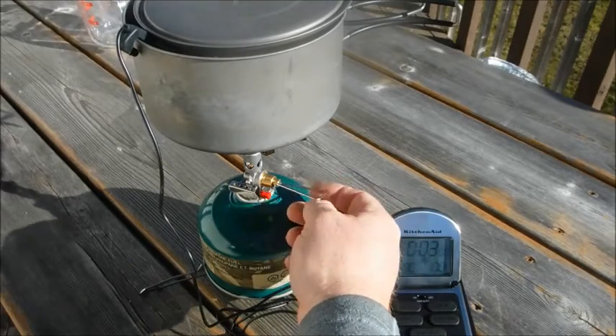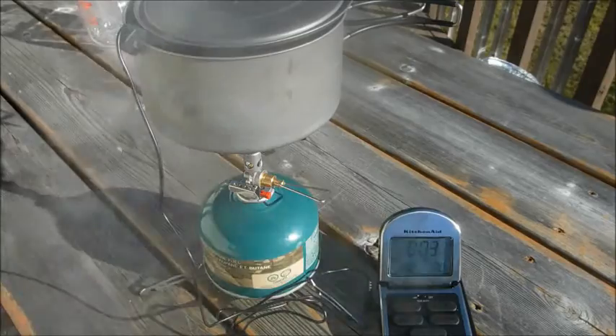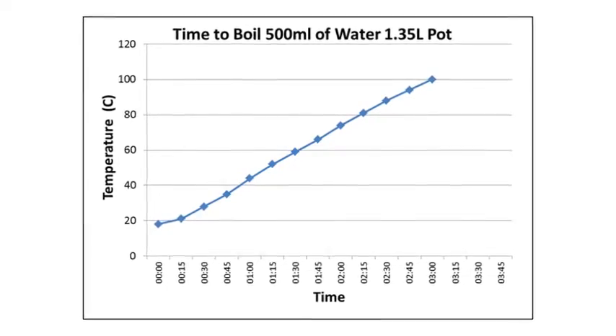There — that's three minutes right on the nose. Since this is the pot that I use most often, the data from this is going to serve as a good reference for any other boil tests I might do.